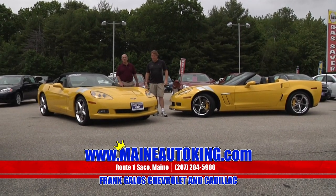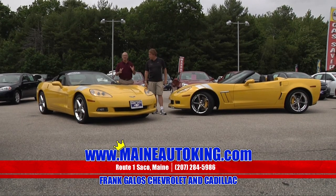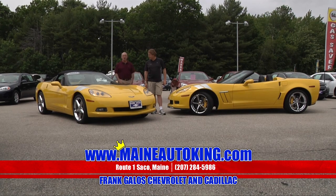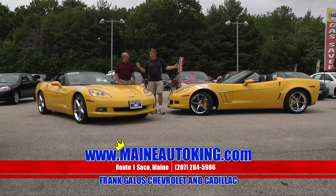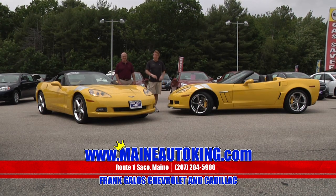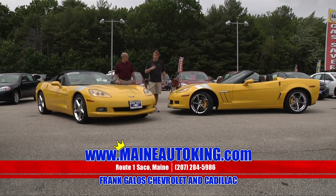No matter what you're looking for, if it is a hot Camaro like the ZL1 or a really hot ZR1 Corvette, we have them all right here at the dealership. We've got the Grand Sports, the regular Coupes, the regular Convertibles. Check it out. Frank Galo's Chevrolet on the internet at Mainautoking.com, or come down and see us in person because our inventory is constantly changing.